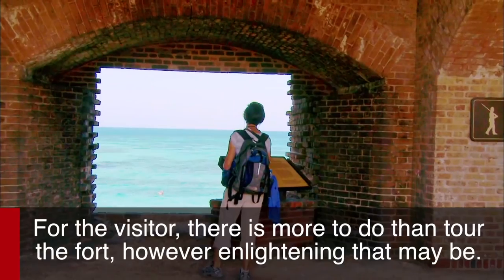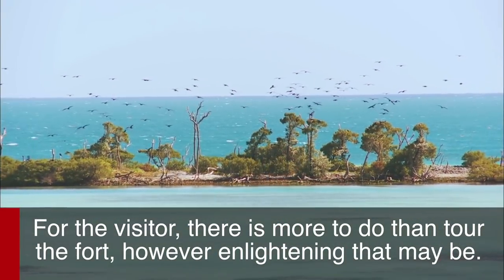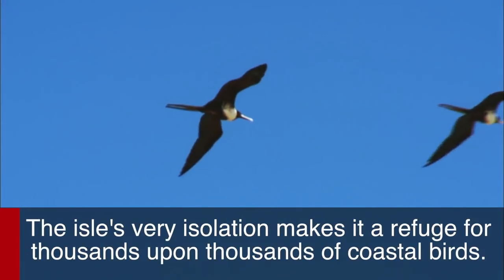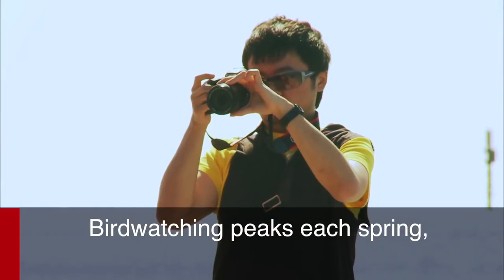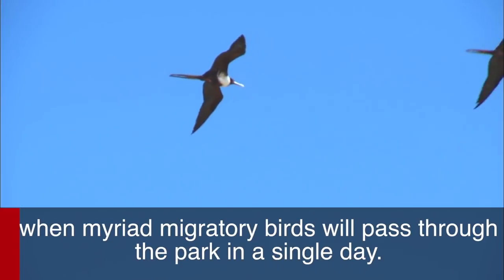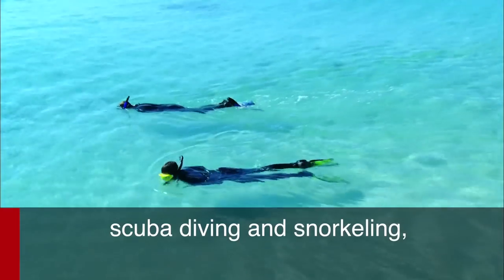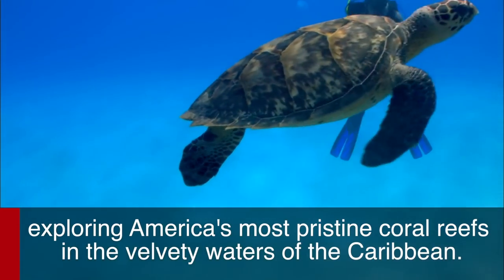For the visitor, there is more to do than tour the fort, however enlightening that may be. The park is famous for bird-watching. The isle's very isolation makes it a refuge for thousands upon thousands of coastal birds. Bird-watching peaks each spring, when myriad migratory birds will pass through the park in a single day. There's also picnicking in the warming sun, scuba diving and snorkeling — exploring America's most pristine coral reefs in the velvety waters of the Caribbean.